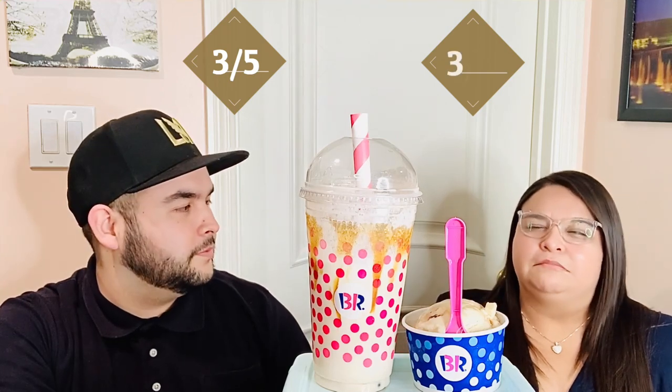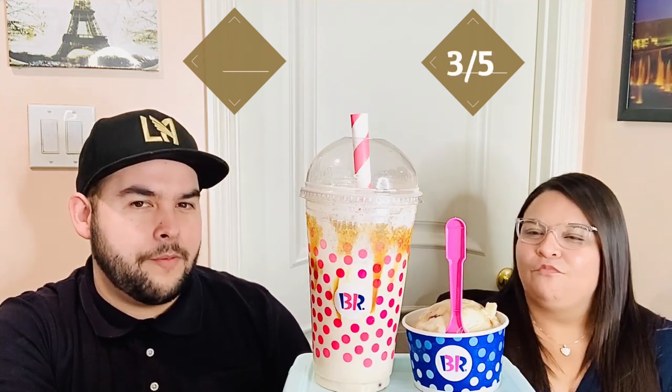I'm going to give it a three, but the popping bobas are kind of weird to me. I feel like I'd get tired of this drink after a while. I really like the drink itself, but the popping bobas give me a weird flavor. It's not bad, it's just not what I expected — not super sweet. This is a really weird one overall.